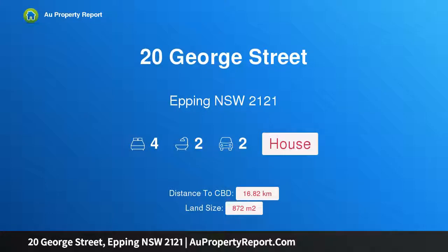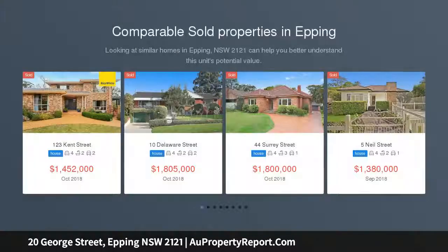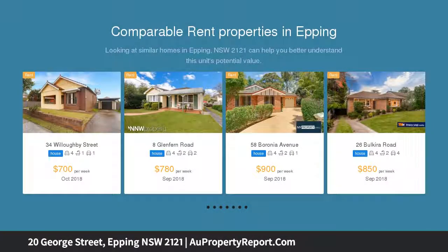Hi, I am glad to introduce property 20 George Street, Epping, New South Wales 2121. A charming full brick home on a large block of approximately 873 sqm, set in a quiet and leafy street. This charming full brick home offers a choice of living areas and light-filled interiors, positioned within walking distance to all amenities.